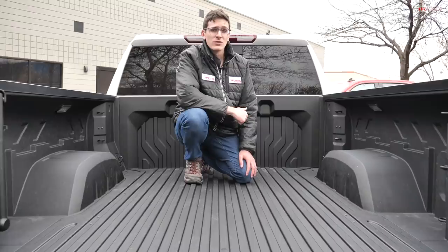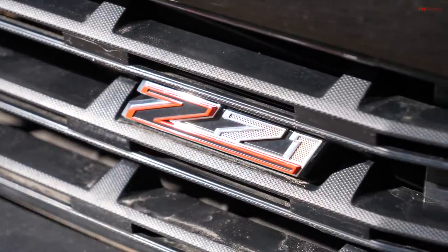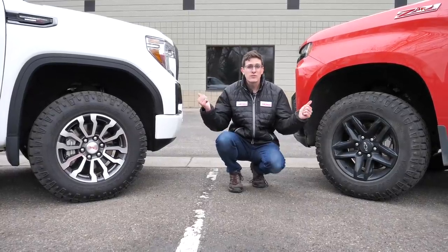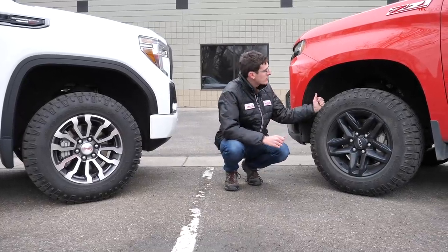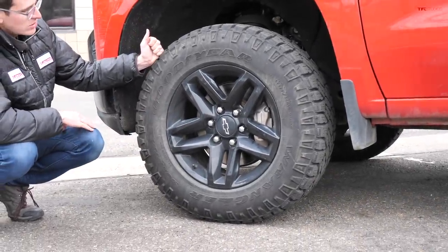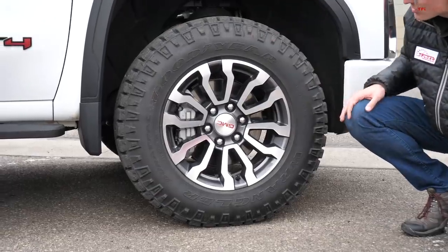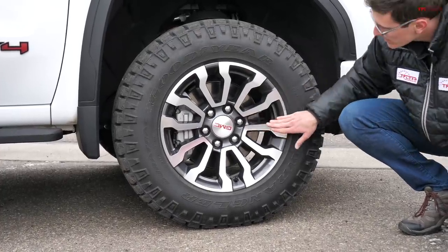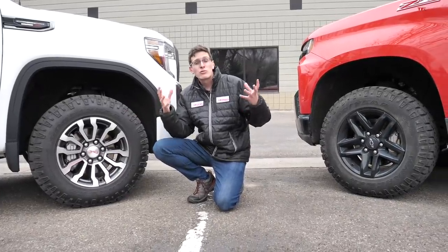The big deal with the Trail Boss and the AT4 is that they are the off-road-worthy trims, featuring a raised suspension — about an inch higher than the standard versions — plus the G80 rear locker and off-road tires. On the Silverado, a blacked-out 18-inch wheel wrapped in the Goodyear Wrangler tire. On the AT4, an 18-inch wheel as well with a Goodyear Wrangler Duratrac, but with a polished finish and grayed-out accents. Both have independent front suspension and both run Rancho shocks.